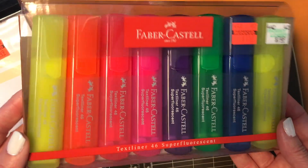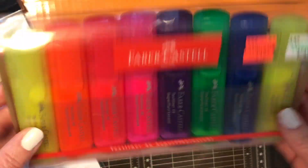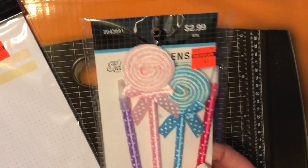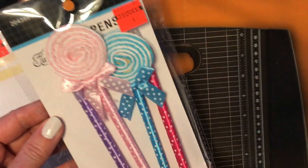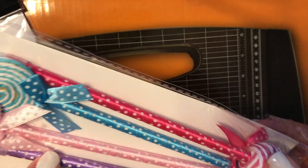Then I picked up this package of highlighters — they were only $1.87. I love highlighters; it's going to go great on my desk. And I found this super cute package of pens that I picked up to add to my Happy Mail swaps. They were only $0.74 — look at how fun those are, they're just so cute.